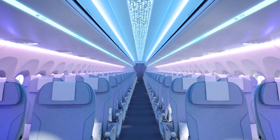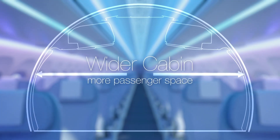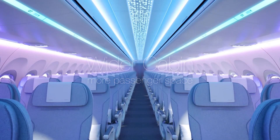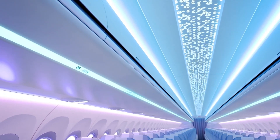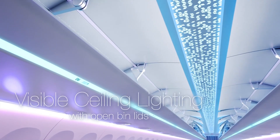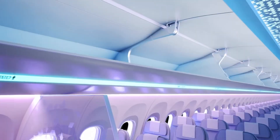The main Airspace upgrades will include the addition of Airspace XL bins to hold more luggage in the overhead compartments. These bins are 20% lighter and can carry about 15% more luggage than previous generation bins. These will be added to A220 models beginning in 2026.